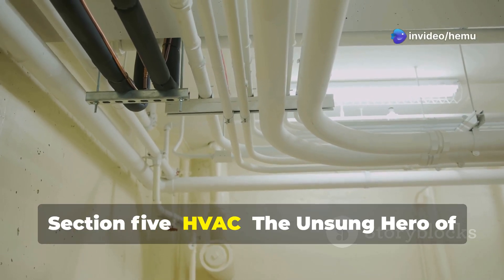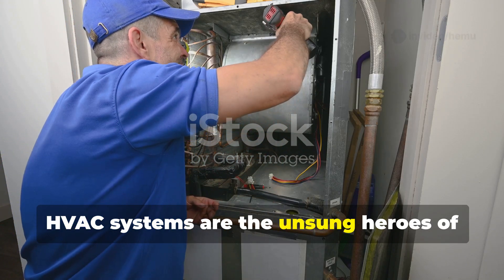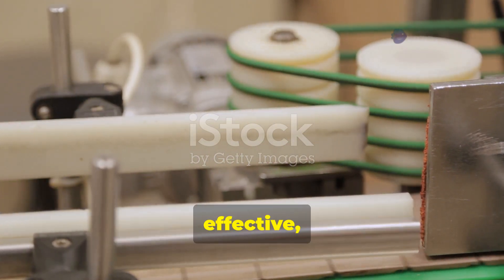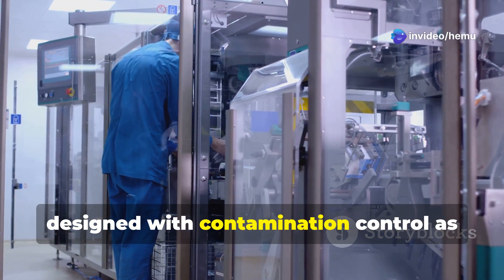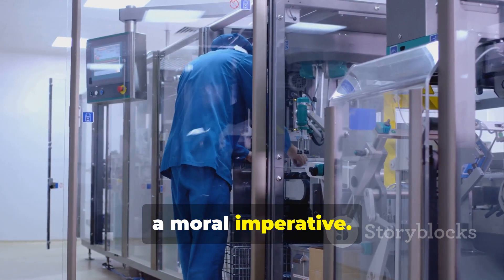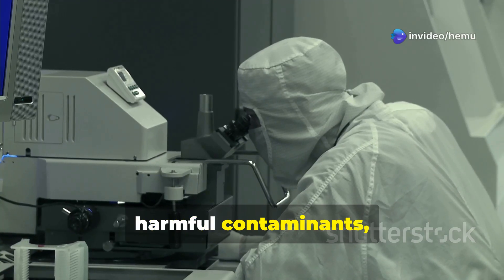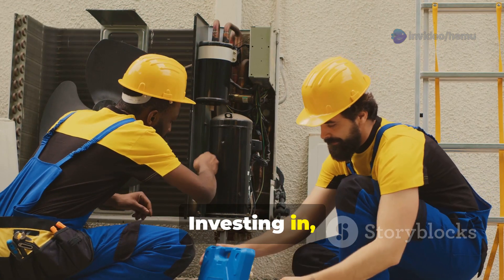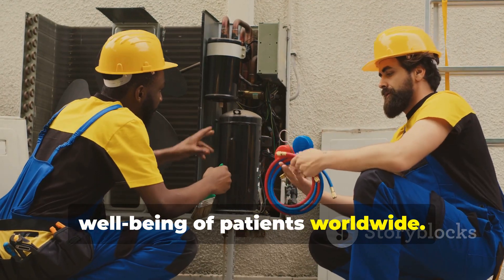While often overlooked, HVAC systems are the unsung heroes of pharmaceutical manufacturing. They provide the controlled environment essential for producing safe, effective, and high-quality medicines. A robust HVAC system designed with contamination control as the primary focus is not just a regulatory requirement but a moral imperative. By ensuring the air we breathe and the products we manufacture are free from harmful contaminants, HVAC systems play a critical role in safeguarding patient health. Investing in, maintaining, and rigorously validating these systems is an investment in the health and well-being of patients worldwide.